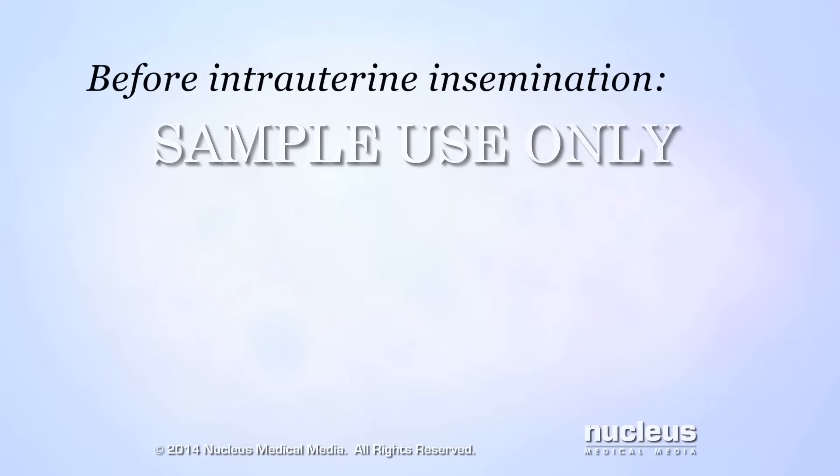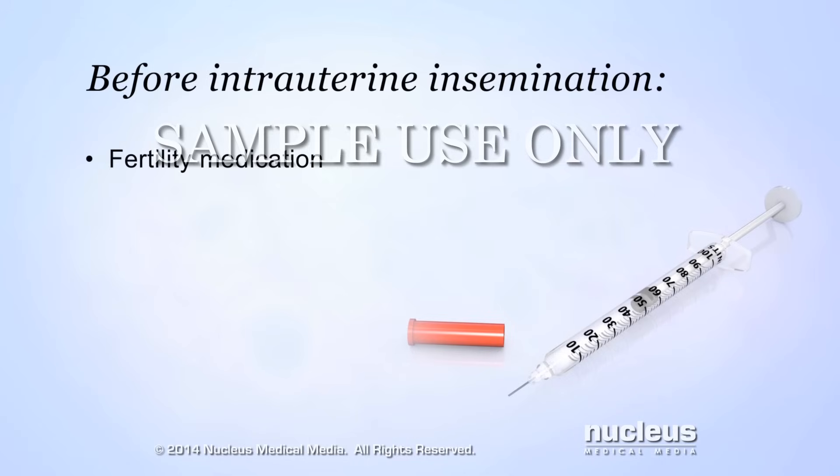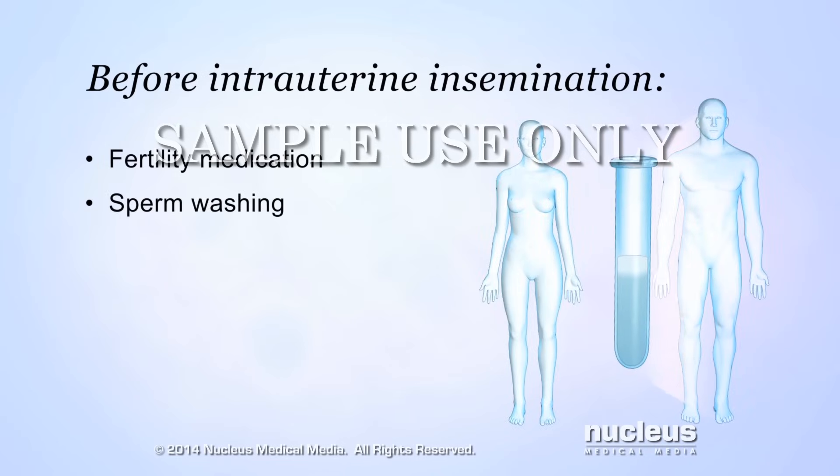Before intrauterine insemination, a woman may receive fertility medication that causes her to release more than one egg during ovulation. In a process called sperm washing, a man's sperm will be separated from the fluid in his semen. This concentrates the sperm, removes debris, and removes hormones that may cause the uterus to cramp.